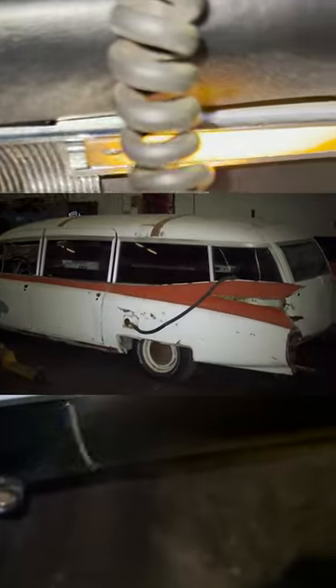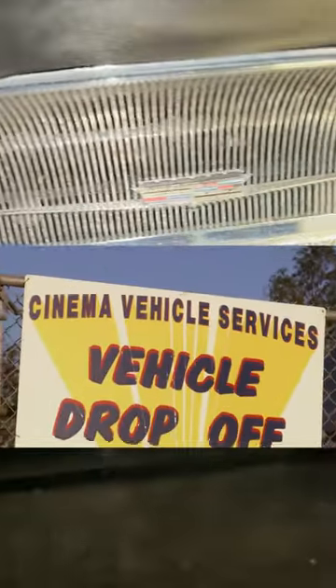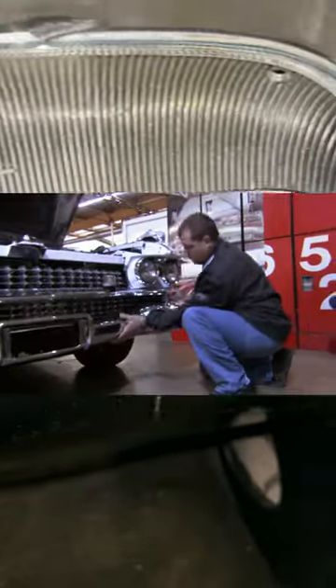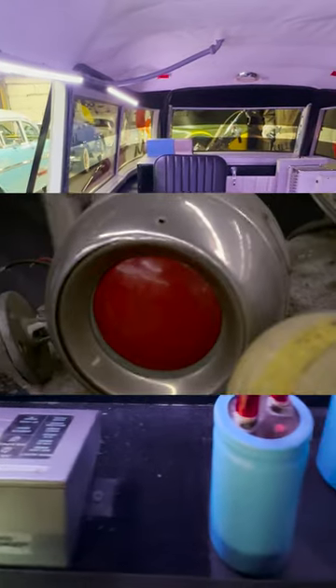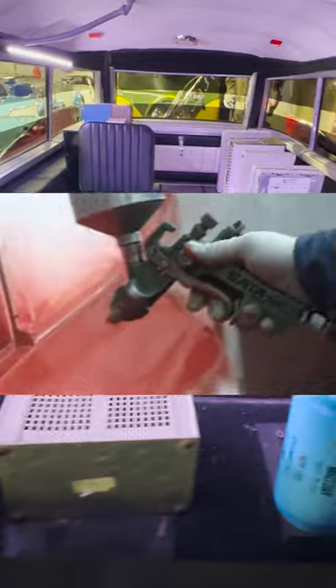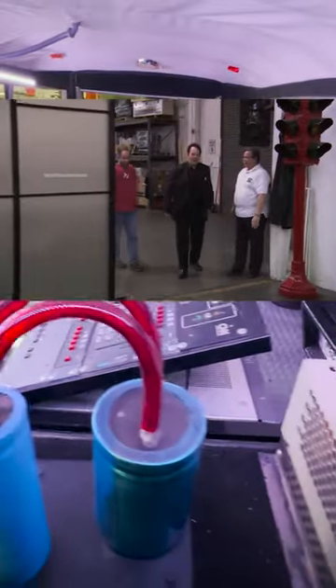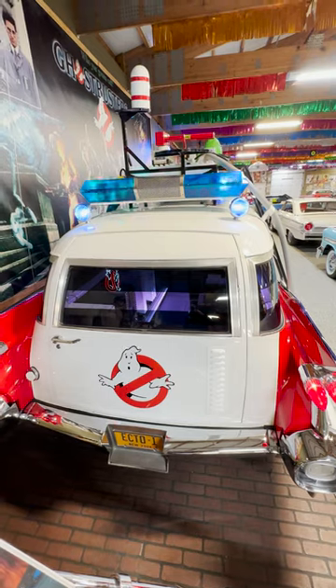When a Ghostbusters video game was being created, they wanted to fully restore Ecto-1 and use it for promotional tours. Cinema Vehicle Services in Hollywood was hired to tackle the restoration project. It was extremely challenging — from finding the correct parts for this ultra-rare car to replicating the hundreds of movie props both on top and inside. Upon completion, they revealed it to Dan Aykroyd himself, who was stunned at the impeccable restoration and even took it for a joyride.